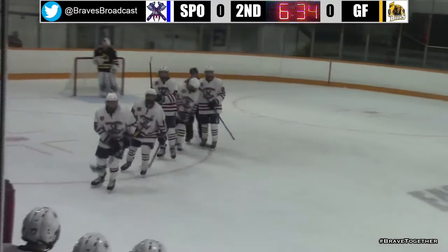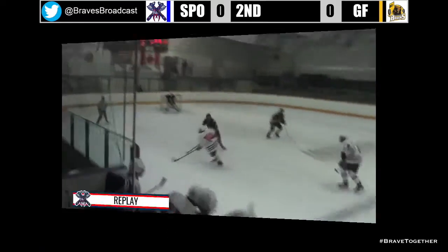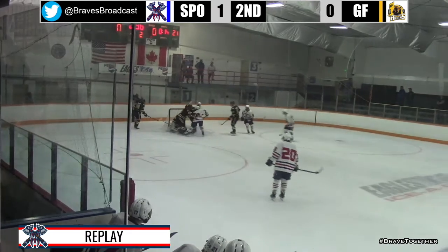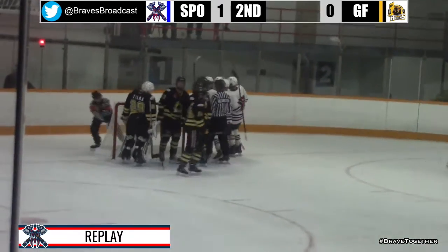Looks like the captain's in the flyby. Looks like it's going to be Nate Wilson getting the goal. That will be Nate Wilson getting the goal, and Spokane strikes on the power play.